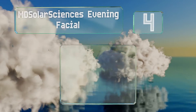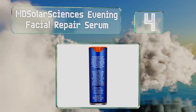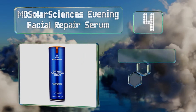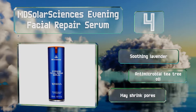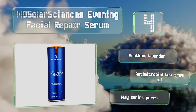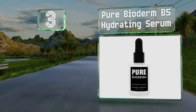At number four, MD Solar Sciences Evening Facial Repair Serum was developed by dermatologists and contains retinol, which is effective at tackling hyperpigmentation. Its green tea extract can help reduce the appearance of sun damage. It also includes soothing lavender and antimicrobial tea tree oil, and it may shrink pores.